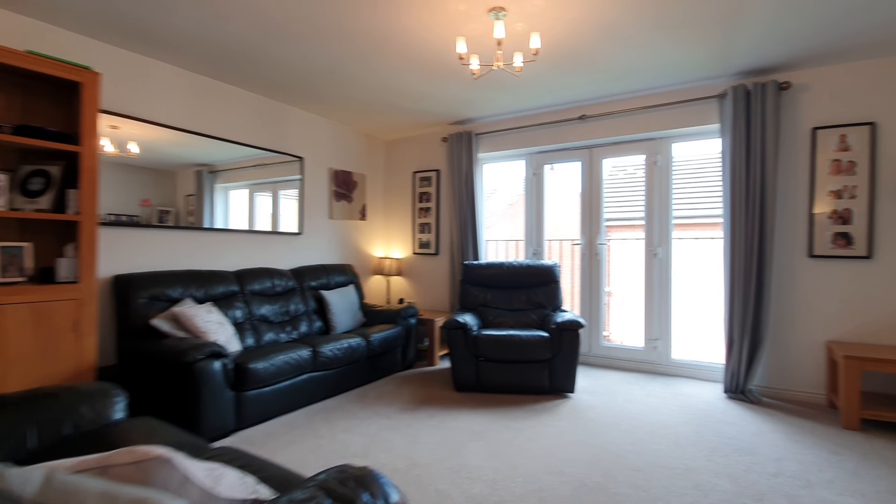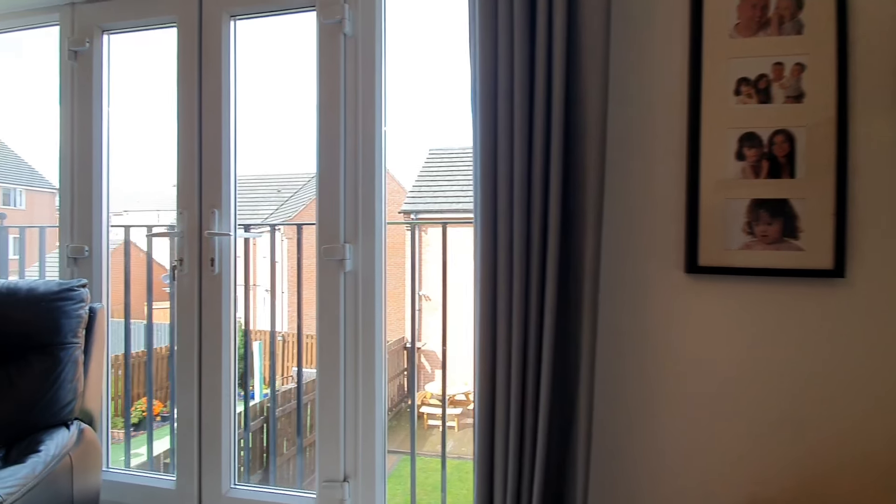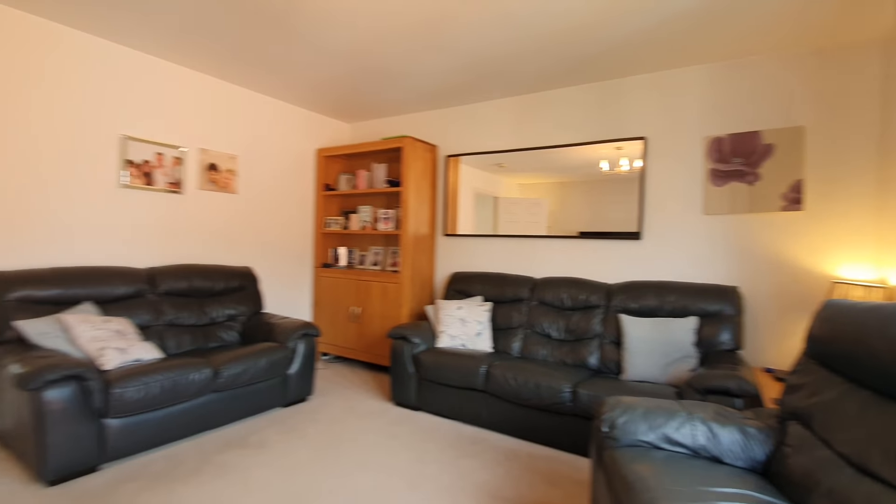As you move on to the first floor there is the lounge which is such a good size, there's the main bathroom and then there's also a further bedroom.